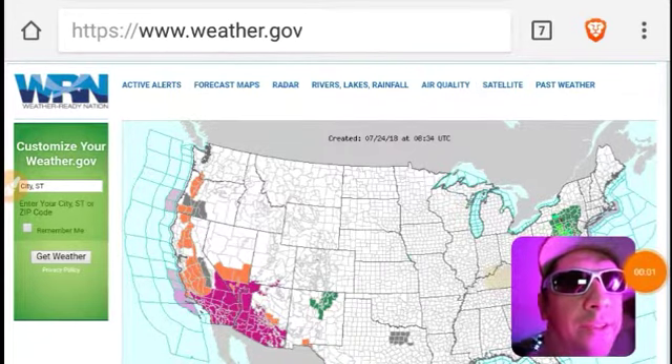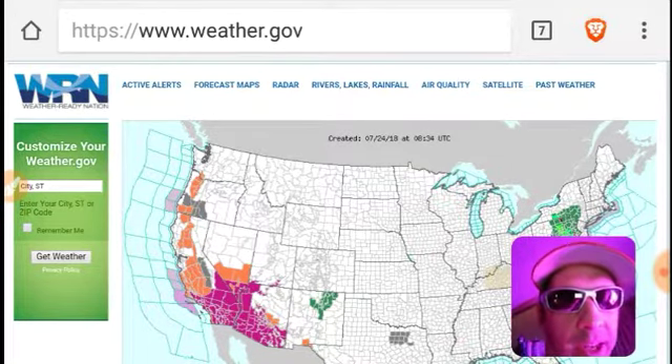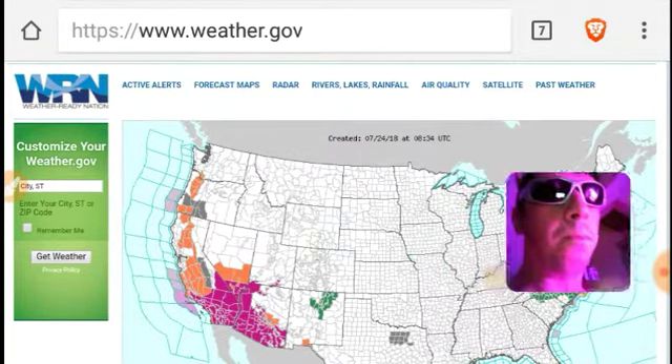All right, let's have a look at weather.gov, Weather Ready Nation, as we kick off today's fake news alarmist weather report.